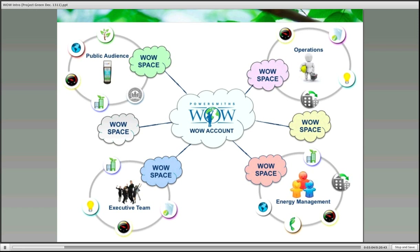For example, you can have a WOW space for a public audience that focuses on outreach and education apps, while your executive team can have individual private spaces to utilize the management and dashboard apps and features for decision-making and their own different responsibilities.